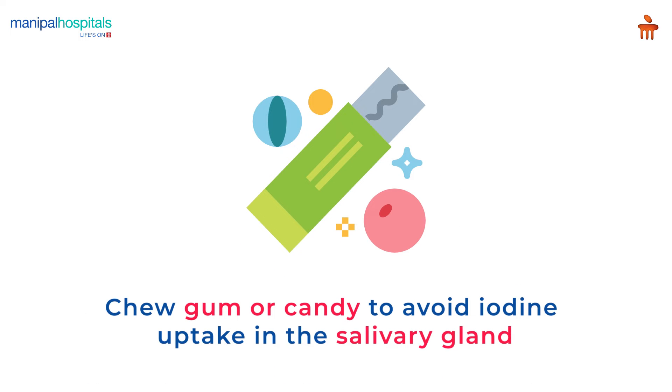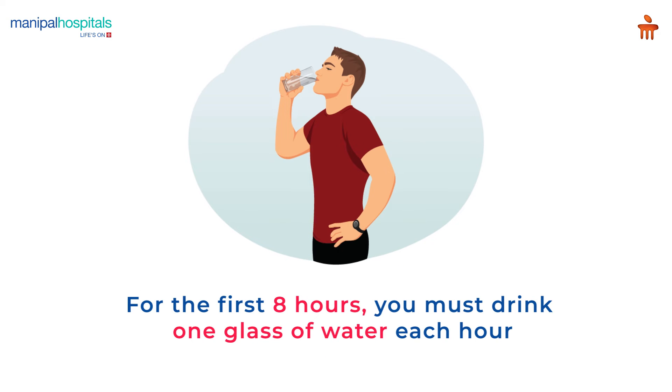You will be advised to chew gum or candy to avoid iodine uptake in the salivary glands. For the first eight hours, you must drink one glass of water each hour and empty your bladder immediately.